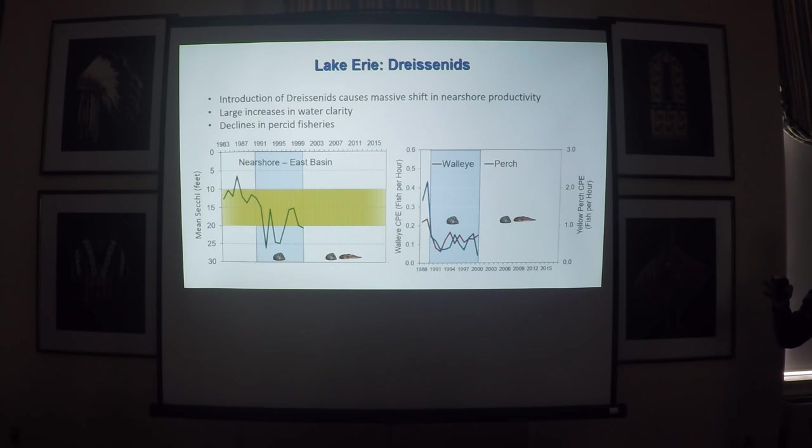There was a massive shift once dreissenids came into Lake Erie, basically shifting all the production from the pelagic zone down to the benthic zone into the mussels. We saw huge increases in lake clarity — two to three times, some over 25 feet — a big difference from 10 feet or sometimes even less in our east basin. As a response, with all the productivity falling out, we saw huge declines in our walleye and perch populations heading right through the decade up to 2000.